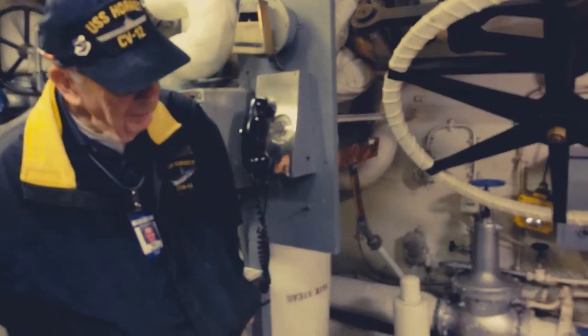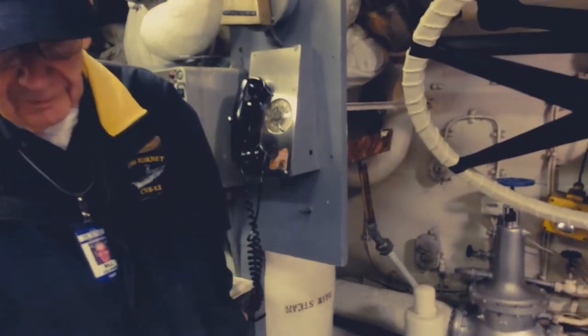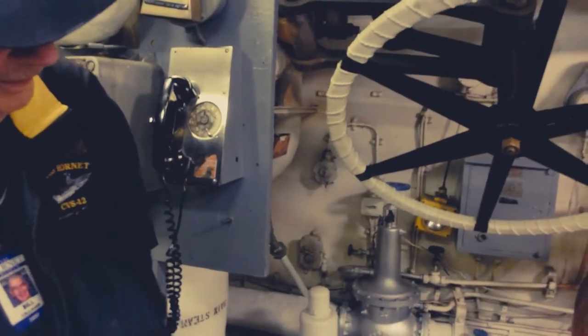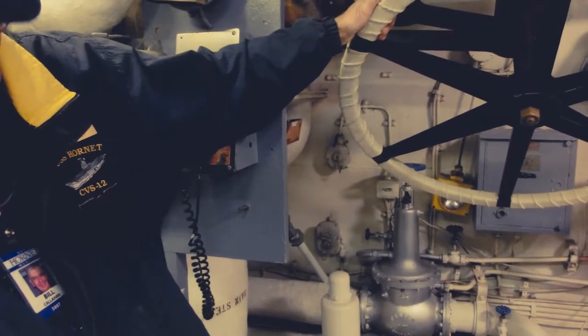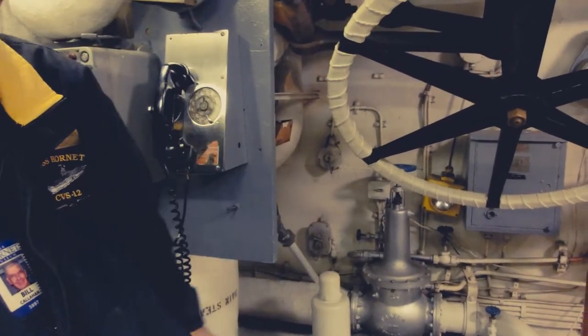The boilers were made by a company named Babcock and Wilcox — they're famous boilermakers. All the other things were made by, I think of it as Westinghouse. Yeah, electric stuff.